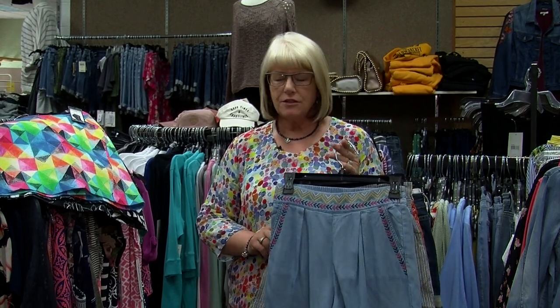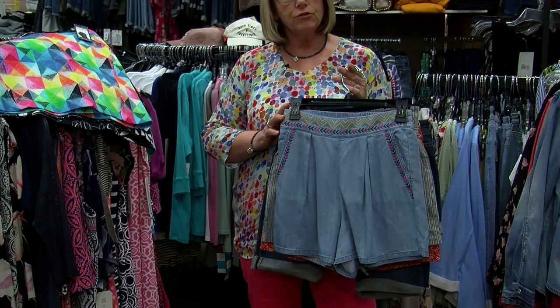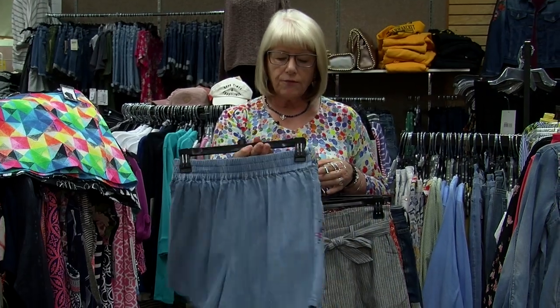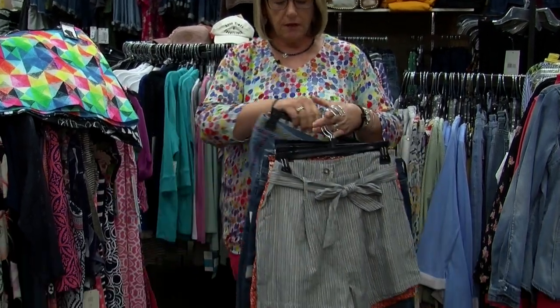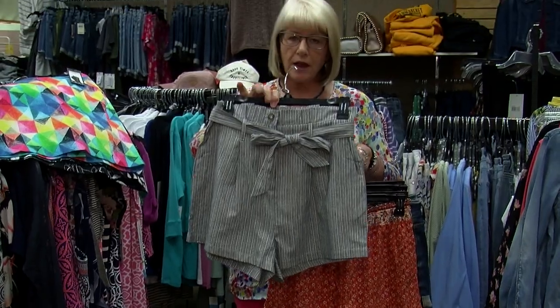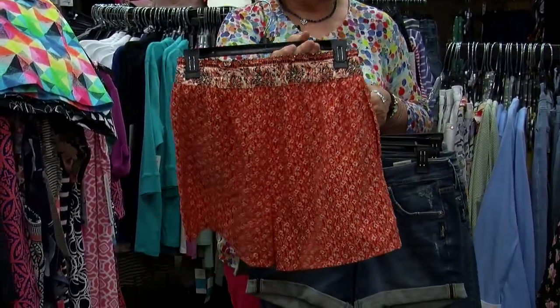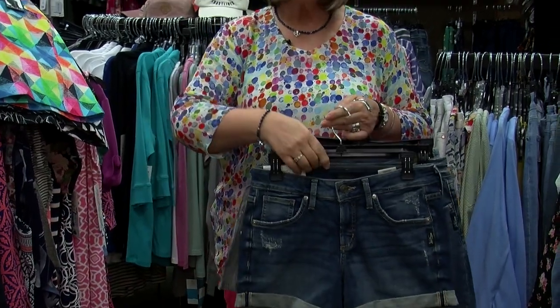We have shorts and we are now getting into that season, so I do want to flash you a few shorts to show that we have a wide variety. This is kind of from the junior side, so fun little shorts — patterned, and this is higher waist with a tie, just a cute pattern, fun color.